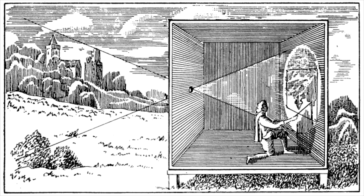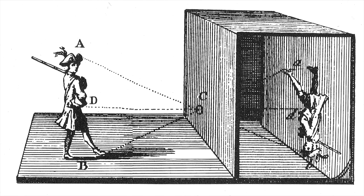Camera Obscura is Latin for darkened room, and it turns out if there's a small hole in a dark room, light from the outside can project an image onto a surface on the inside of the dark room.